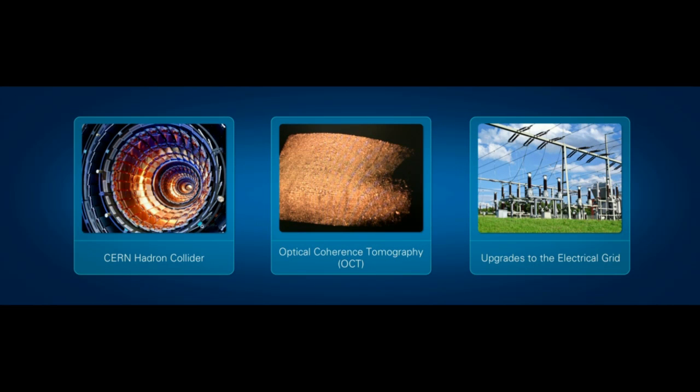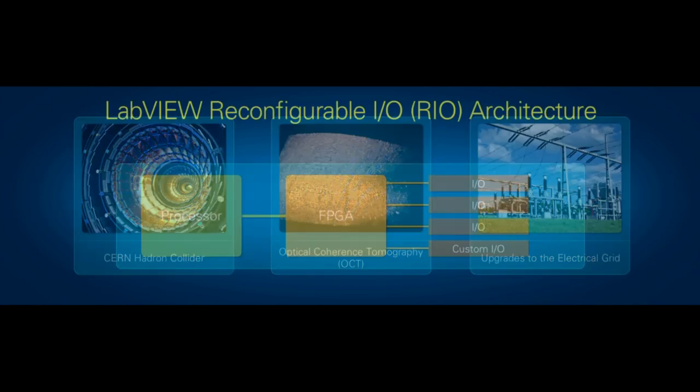Graphical system design has been used to solve some of the most challenging measurement and control applications — from controlling the CERN hydrogen collider, to optical coherence tomography, to updating the electrical grid. For nearly 10 years, scientists and engineers have been designing embedded control and measurement systems based around the LabVIEW-Rio architecture, which includes a processor, an FPGA, and application-specific IO, all programmed in a single software environment: LabVIEW.